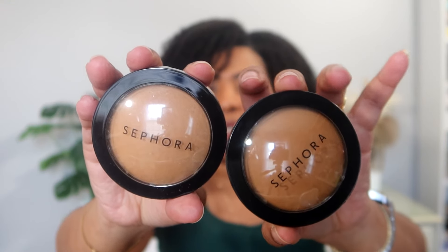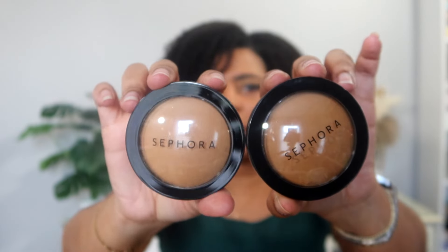I got both mascaras to see which I like best — one for lift, one for volume. From the Sephora collection I also picked up two micro smooth baked powders: one in mahogany and one in almond. They look very close in color but the mahogany is just a tad darker. Whichever one doesn't work I'll return. I also picked up the Sephora Colorful Blush in number 23, which is called Passionate.